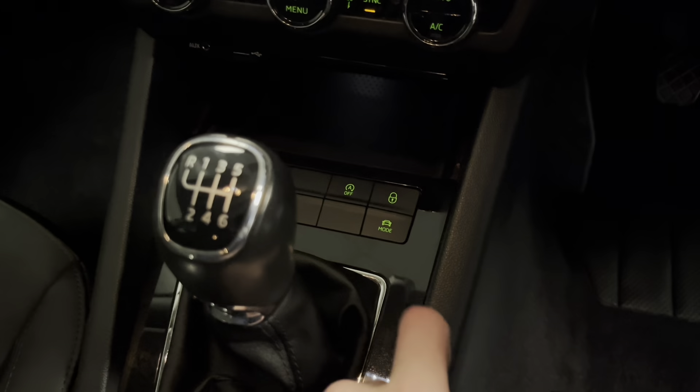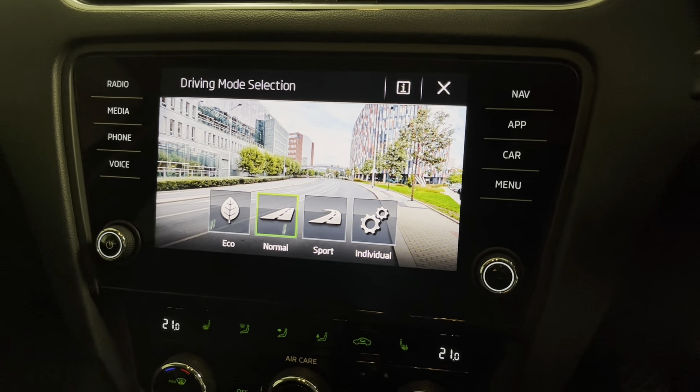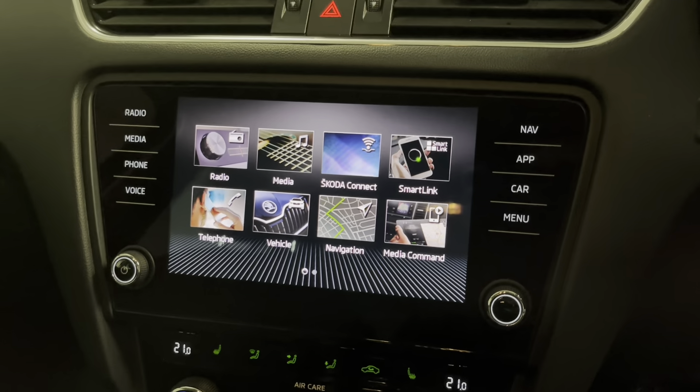There's a button down here for the various different drive modes — we've got eco, normal, sport and individual — which will change things including the weight and feel of the steering and the throttle response.